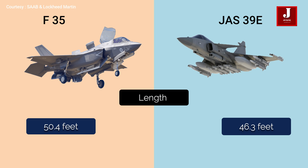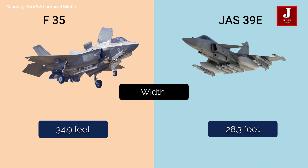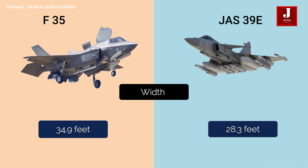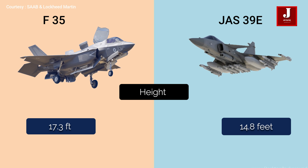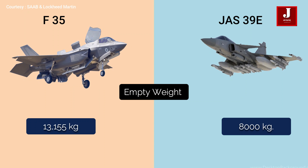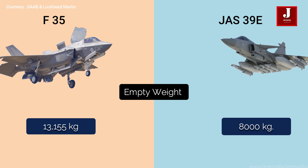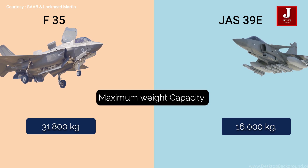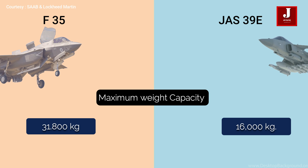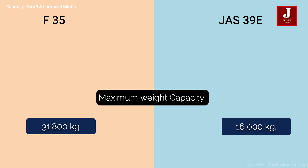The F-35 is longer than the Gripen, with a length of 50.4 feet compared to 46.3 feet for the Gripen. The F-35 is 34.9 feet wide, whereas the Gripen is 28.3 feet wide. The F-35 is 17.3 feet tall while the Gripen is 14.8 feet tall. The F-35's empty weight is 13,155 kilograms while the Gripen's is 8,000 kilograms. The F-35 has a maximum weight capacity of 31,800 kilograms, whereas the Gripen has a capacity of 16,000 kilograms.